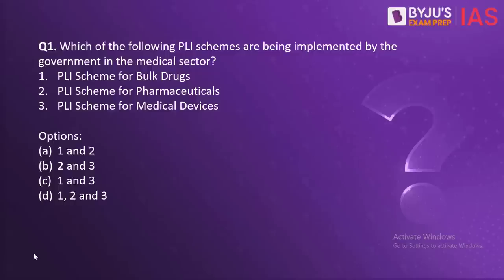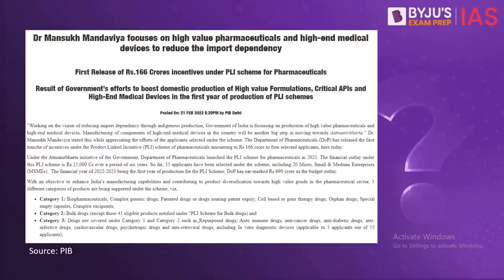The first question is: which of the following PLI (Production Linked Incentive) schemes is being implemented by the government in the medical sector? The options are: PLI scheme for bulk drugs, PLI scheme for pharmaceuticals, and PLI scheme for medical devices. In order to reduce India's dependency on imports for pharmaceutical products, medical devices, and APIs which are used to produce various drugs, India has started these Production Linked Incentive schemes to increase domestic production.